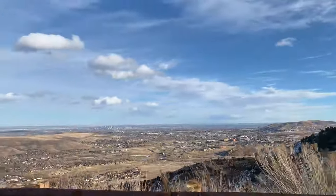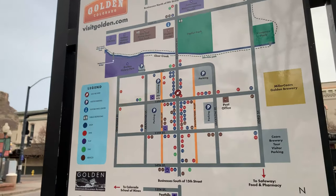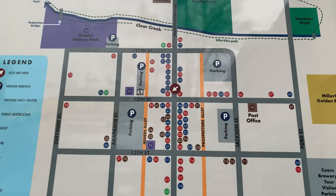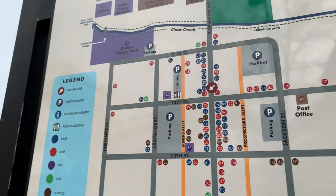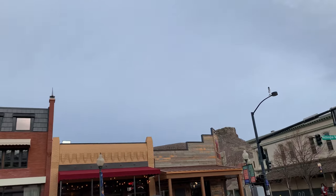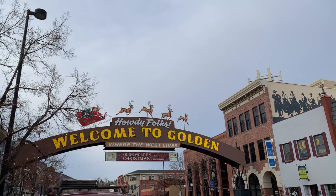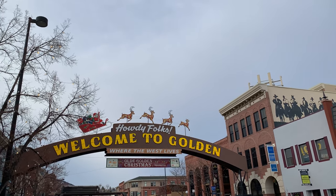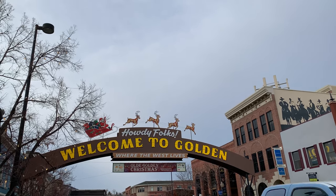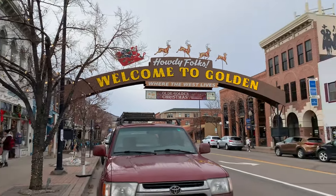We have come to Golden, Colorado, which is very close to where we just were at the Buffalo Bill Museum. They have the Coors Golden Brewery. A lot of Coors stuff, but I don't really like Coors. There's an awesome sign with Santa and his reindeer. We're just browsing the shops — we had lunch at the Miner Saloon, which was pretty good, but I didn't film it. Trying to enjoy the vacation as well as vlog when I can. Lots of cute Christmas lights decorating everything.